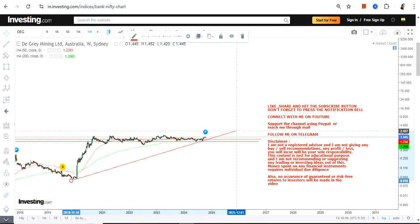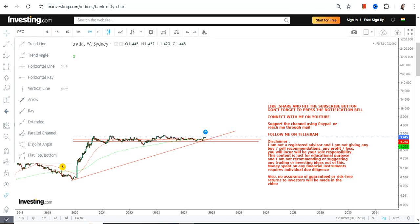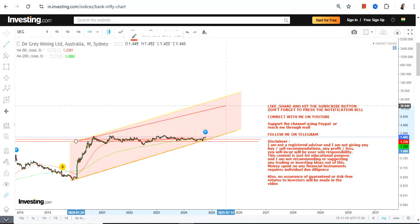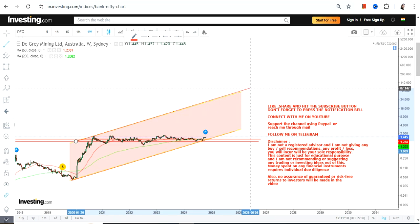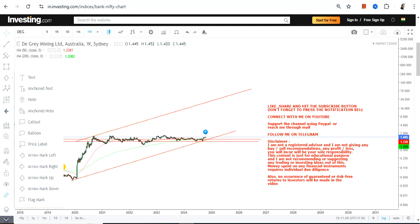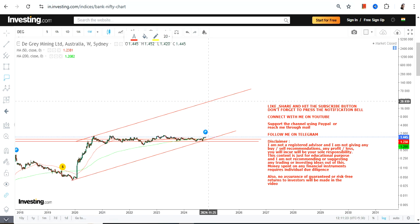If the stock continues to trade and sustain above both one dollar and 1.27, which is the case right now, then you have a next big squeeze. This is the range we are going to look at moving forward. If there is another squeeze, indications are there that it may push DEG into the range of 26 to 58 in the upcoming years. So this is the end of the video — thanks for watching.